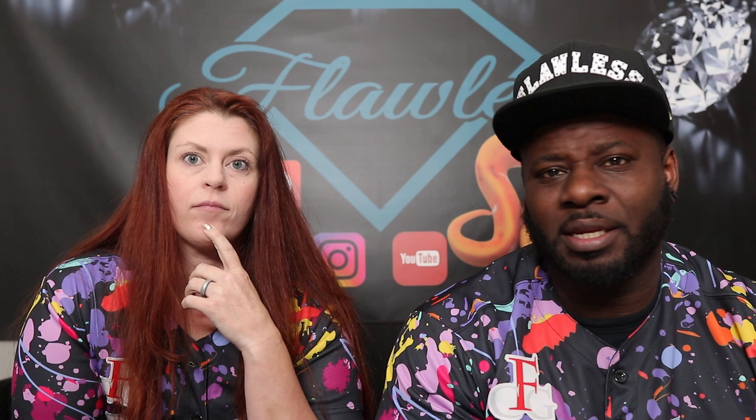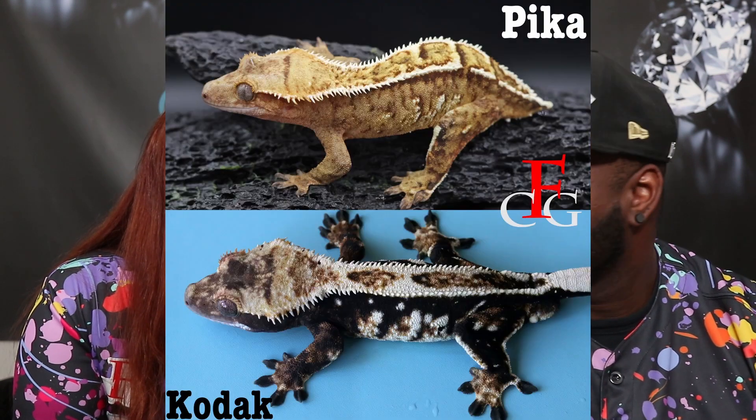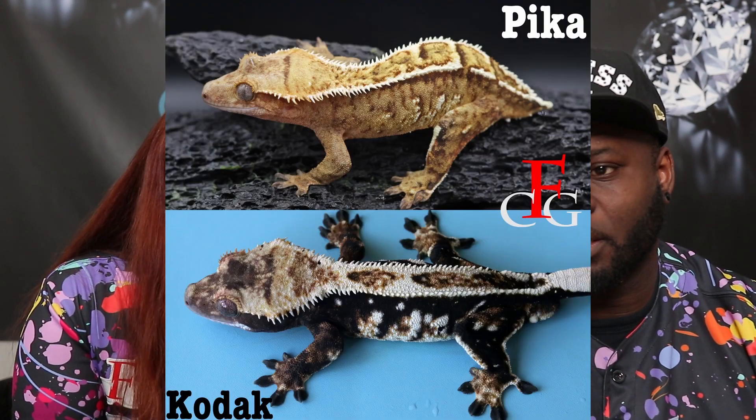She's still with us now. She's a yellow pinstripe — partial pin — but she's been throwing tricolors with Kodak. And Kodak is a soft scale, funky pin, dark base with high white pinning. He came from Emerald City but was produced by Amy's Critter Closet. Phenomenal male.